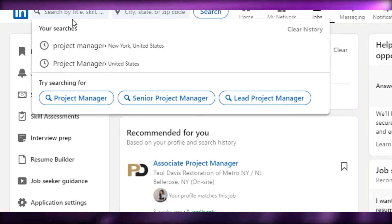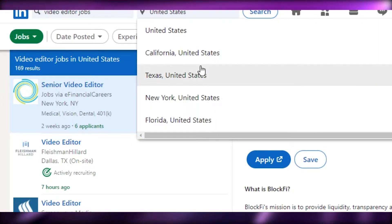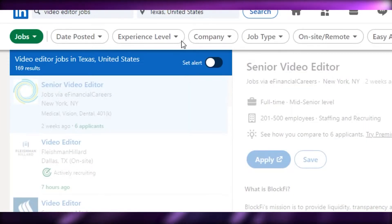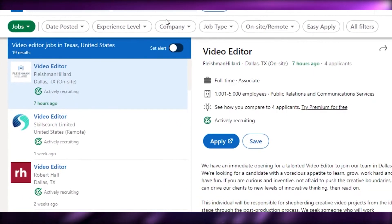To find a job, you have a search bar where you can search by title and skill. Let's say you are a video editor — I'll type that in. You can also select a location. For example, if you are in the United States, in Texas, you can type in your country, state, province, or city and it will find the right jobs near you.